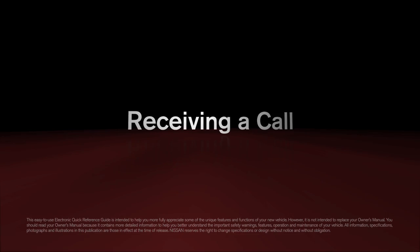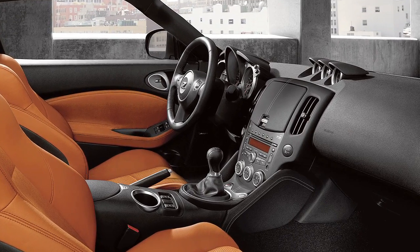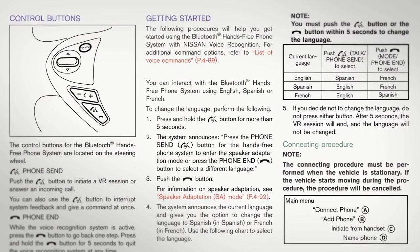Receiving a Call. If your vehicle is not equipped with the navigation system, please see your owner's manual for details on your Bluetooth system.